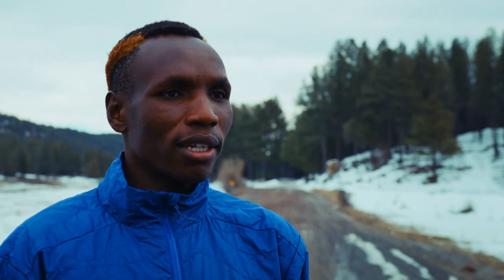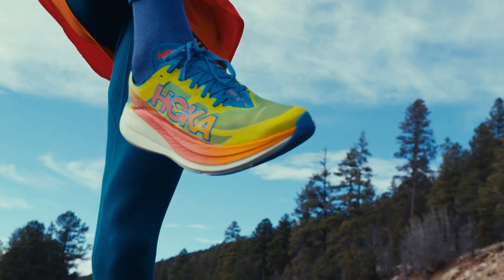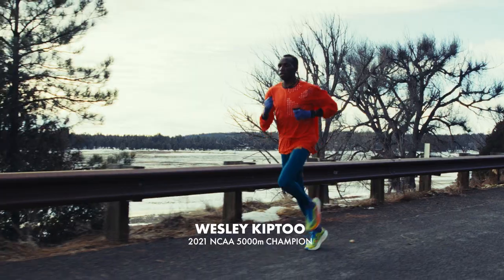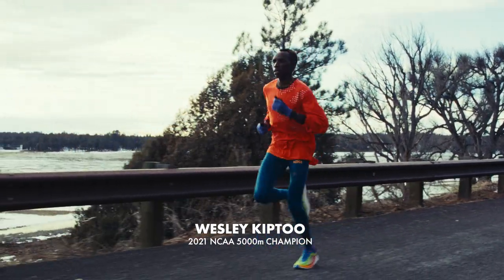We normally use it when we're doing a fast workout — sometimes on the track or on the road, just a fast workout, a little longer. There's quite a difference because on the Rocket X2 you recover so fast because after more cushion and the carbon on it, it's just amazing.